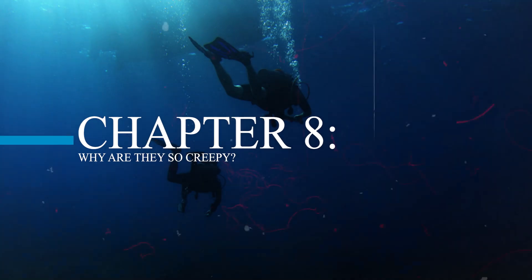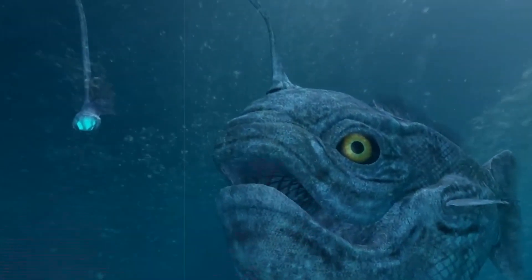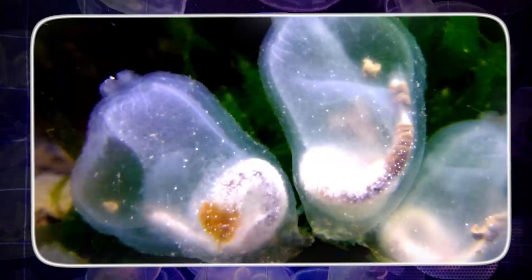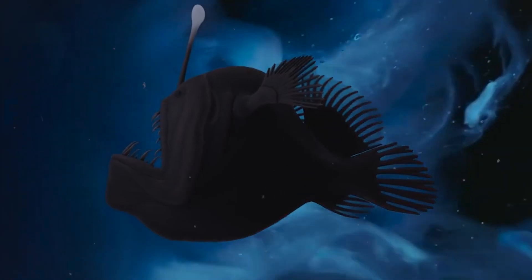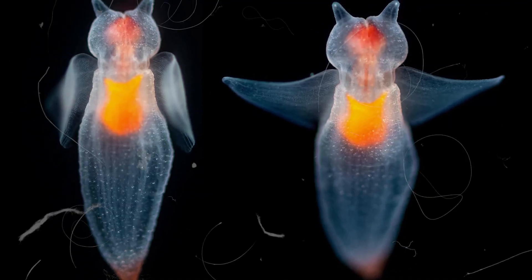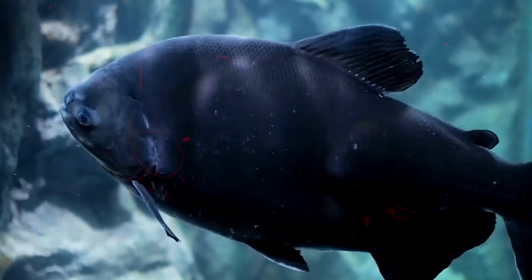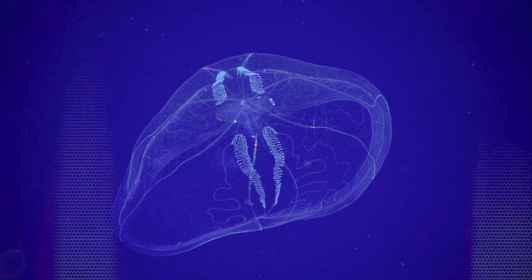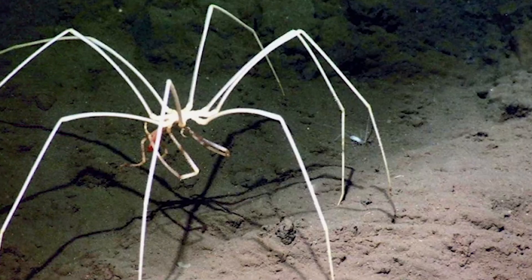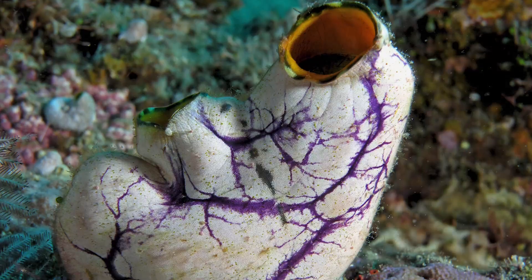Chapter 8: Why Are They So Creepy? Why do things seem creepier the deeper we go? It's partly because these creatures are so different from us — no sunlight, no air, nothing we're used to. They've changed over millions of years to survive in total darkness: big mouths, glowing parts, see-through bodies. We think they look scary, but for them it's just normal. It also has to do with how we see the world — the sky feels bright and safe, but the deep sea is dark and unknown, so our brains see it as scary. But here's the truth: these aren't monsters, they're amazing. Life has found a way to survive even in the deepest, darkest places on Earth. The deeper we go, the stranger life gets — and maybe that's also what makes it worth exploring.